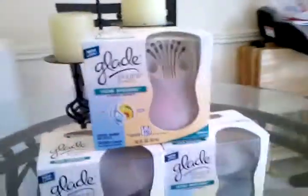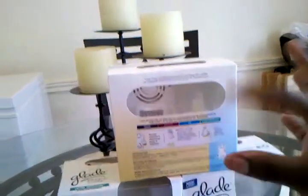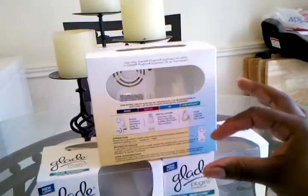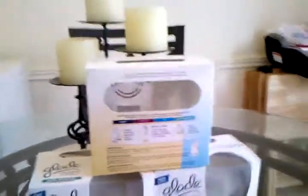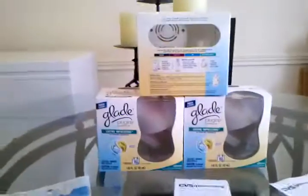As you can see it has the fan in here, and not only does it come with the warmer kit, it also comes with the actual warming oil — it basically circulates the smell throughout your house. So yeah, I have a lot of smellies.